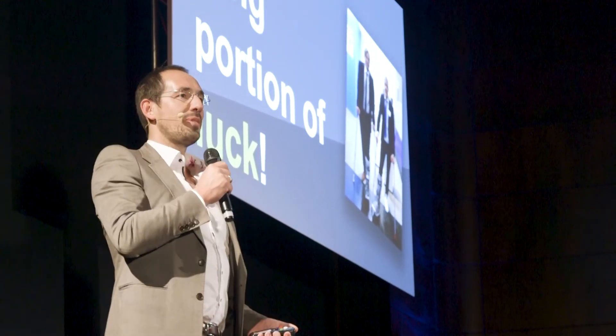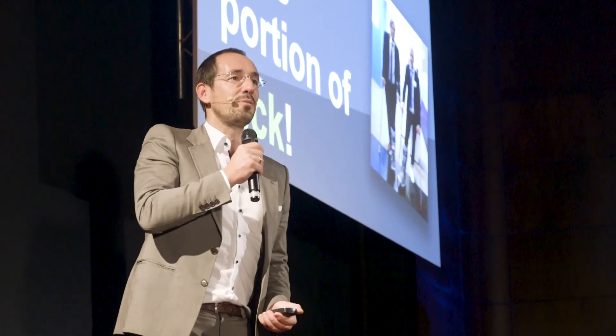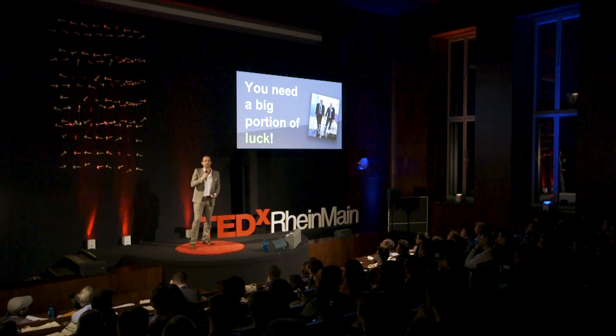I want to share my story with you this evening because I want to encourage everybody of you to think outside the box, even if you're working in very established environments — for example, in big companies. Becoming a managing director or standing in front of you this evening was certainly not in my mind when I started my career. Looking back, following my heart and pushing this discovery forward was one of the best decisions I made in my life — certainly beside marrying my wife and having three wonderful children. Sometimes all you need is a box. And I'm very curious: how is your box looking like? Thank you very much.